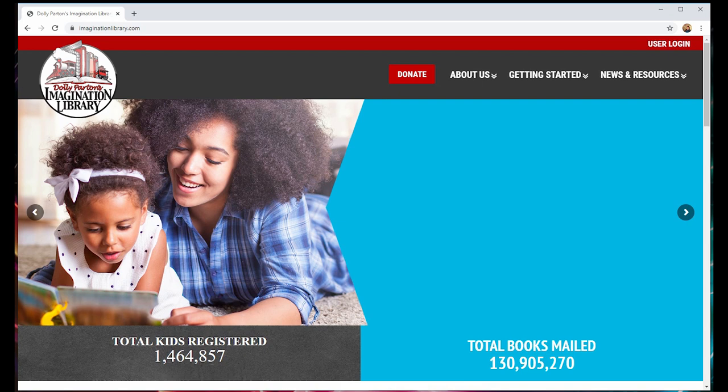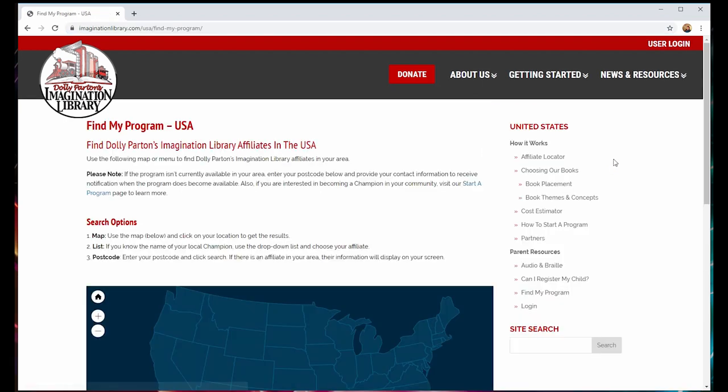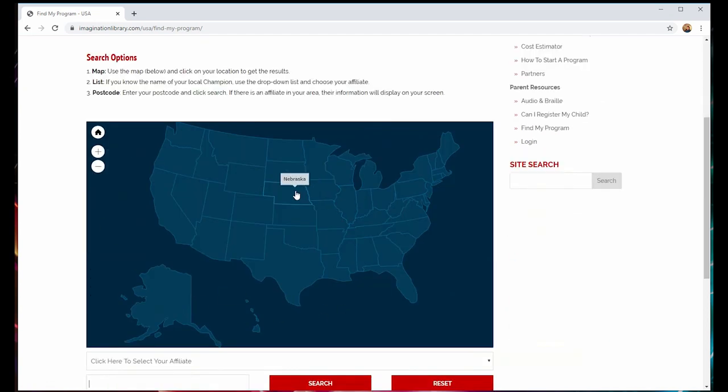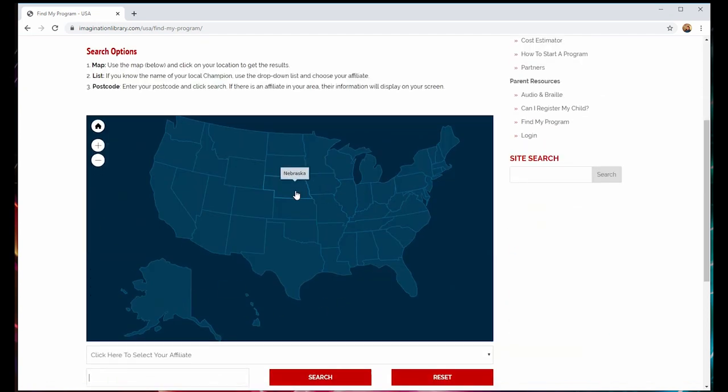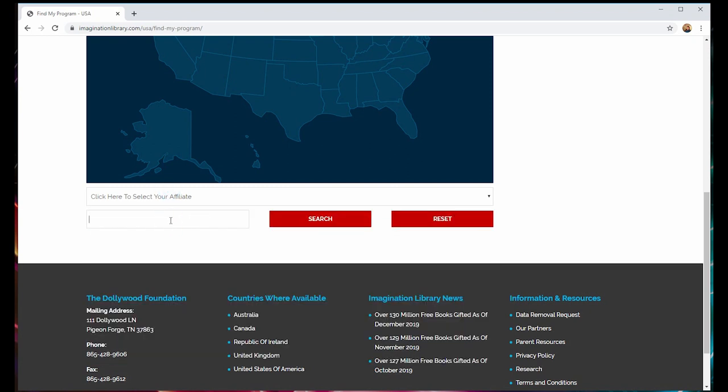It's actually quite easy to figure out how to get free books from Dolly Parton. You need to visit the official website at imaginationlibrary.com. Hover over Getting Started and choose your country from the drop-down menu — in this case, we'll choose the United States. Then click on Find My Program. You can use the map in blue to click on your state, or you can use the drop-down menu to choose your local affiliate, or you can enter your zip code.